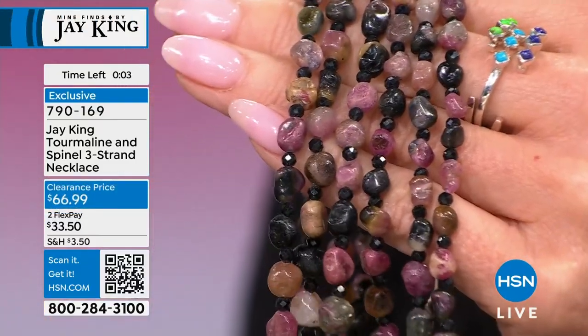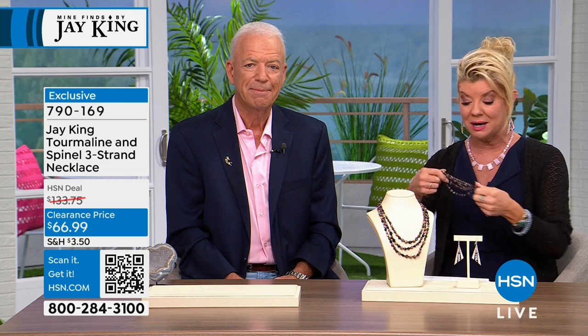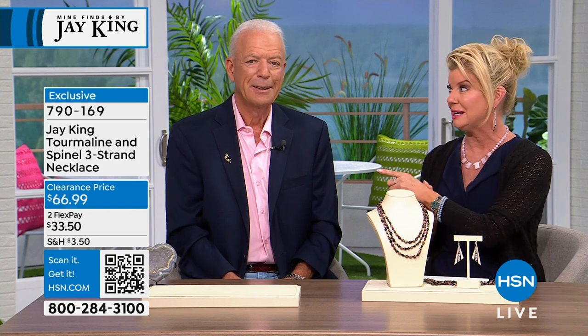The price on this tourmaline and black spinel necklace is what I call crazy — stupid. You couldn't buy the raw materials at this price. It's 50% off our original HSN price, a customer favorite. This is that one necklace that honestly goes with every single color in your closet and wardrobe.